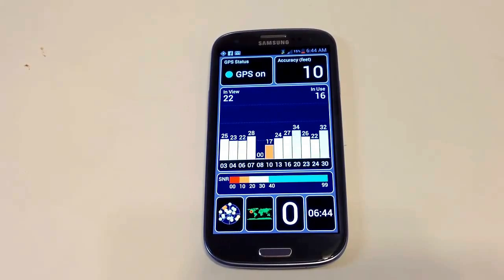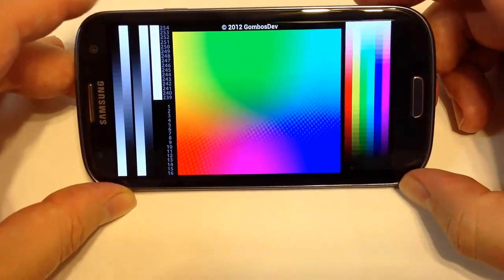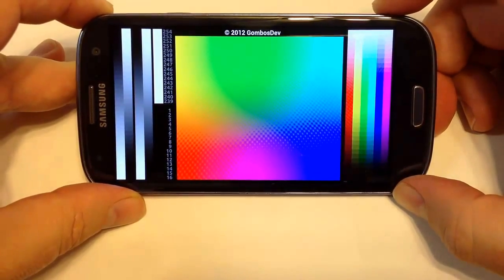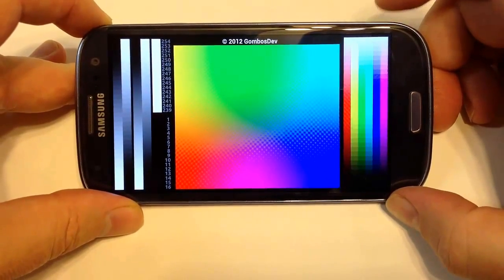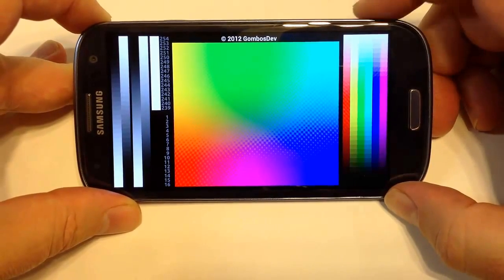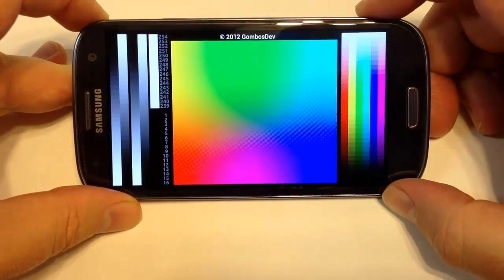In GPS testing, it scores very well compared to other Android phones — it found more GPS satellites and kept itself active. Color-wise, the screen is awesome with very vibrant colors that perform exceptionally well — your greens, reds, and blues. You can see some of the gradient colors as they adjust. In comparison videos with other phones, the Samsung Galaxy S3 usually outperforms in color quality, which makes a real difference in your gaming experience given its speed and the wonderful large screen.